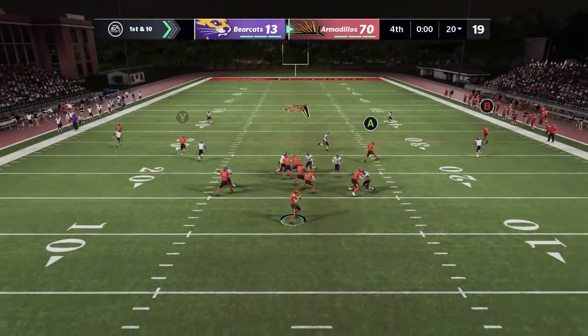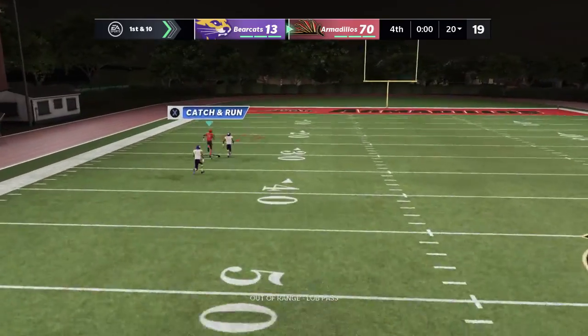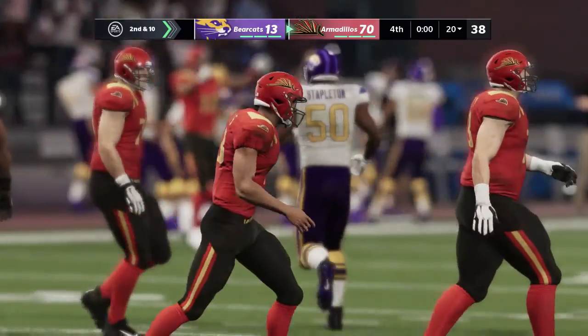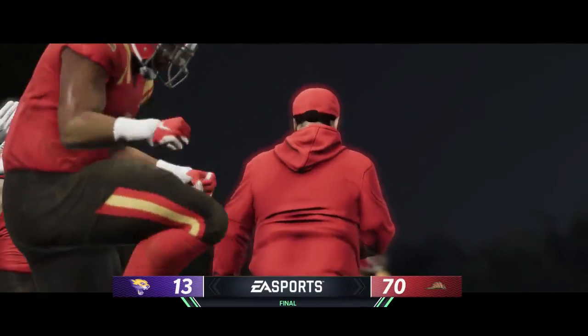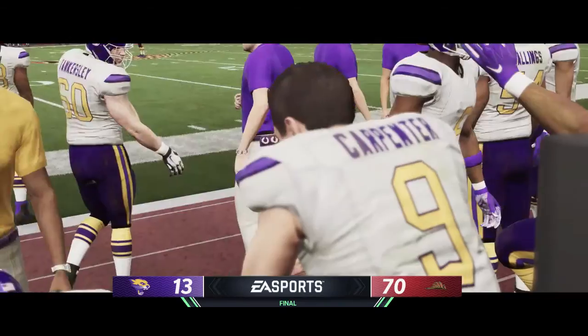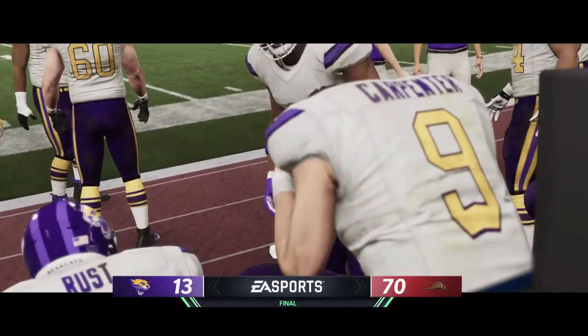Throwing to start the drive, here's QB2 — goes deep with this throw and that falls incomplete, Hatcher on the coverage. And that will do it! A comeback to remember! So as our EA Sports live stream comes to an end, I'm Kevin Connors, signing off.